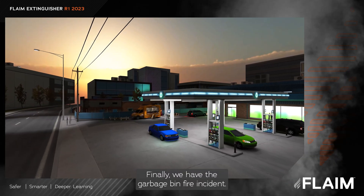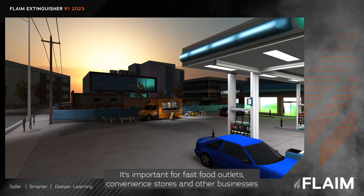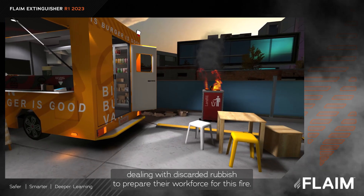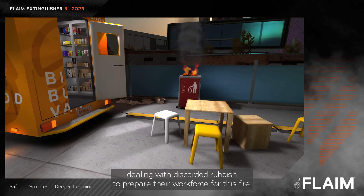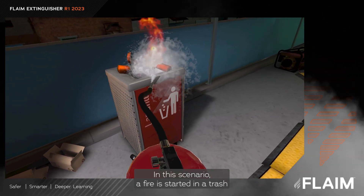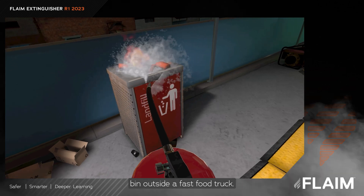Finally, we have the garbage bin fire incident. It's important for fast food outlets, convenience stores, and other businesses dealing with discarded rubbish to prepare their workforce for this fire. In this scenario, a fire is started in a trash bin outside a fast food truck.